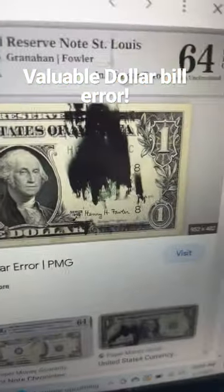Have you ever seen a dollar bill with an ink smear going across it? Do not disregard these — they're actually valuable errors.